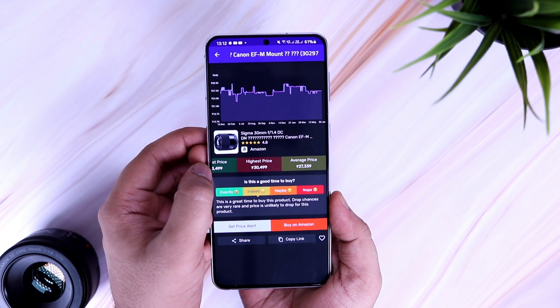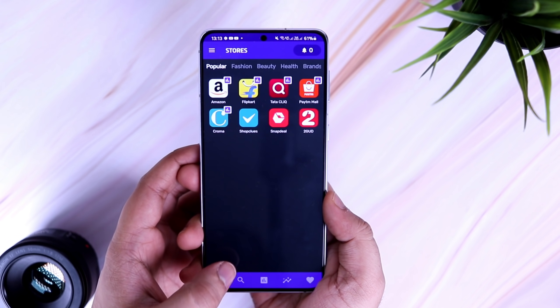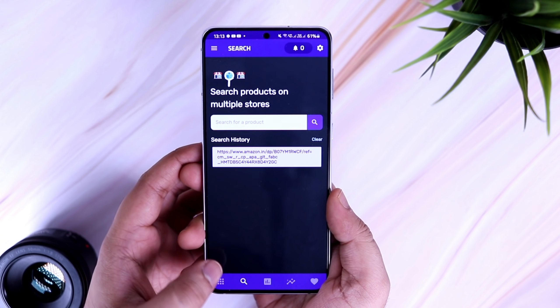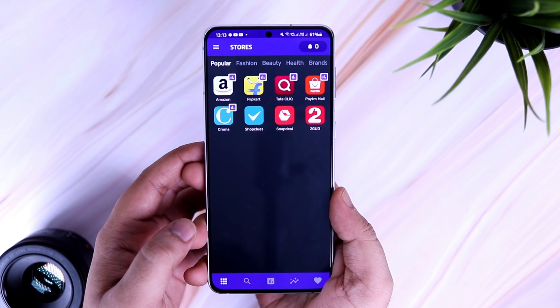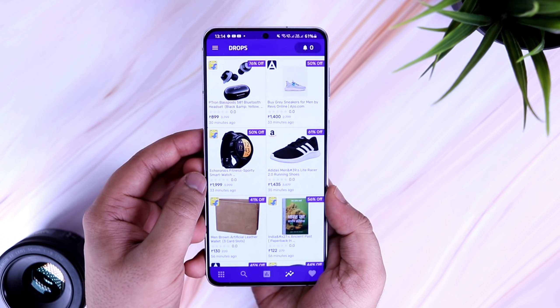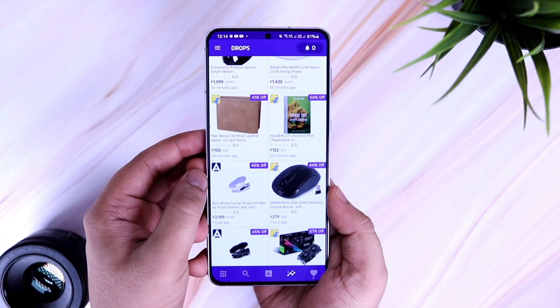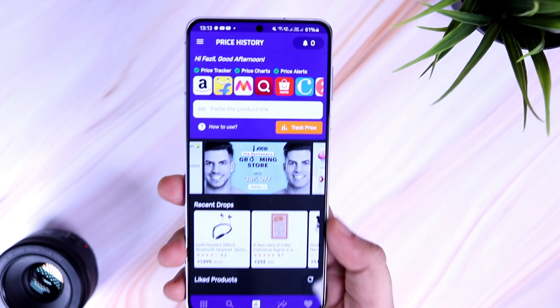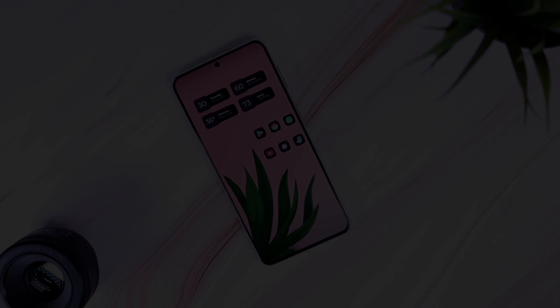Apart from this, the app also has a lot of useful features such as the ability to search for a product on multiple stores, so you don't have to open all the applications separately. It also has a Drops section where you can check all the highly discounted deals from various shopping sites. All in all, it's a great app, and if you do a lot of online shopping then you must have this on your phone.